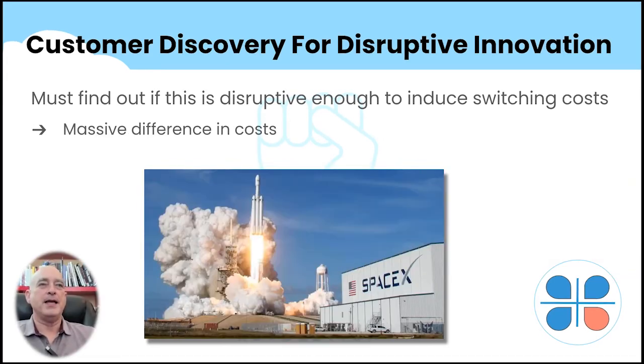Another thing to explore: is there a massive difference in costs? A great example is SpaceX. They're reusing their rockets, which lowers the cost of getting a kilogram into space from around a thousand dollars to about $80 — over a 10X decrease in cost. People will switch for that. They blasted off four astronauts to the International Space Station because it's just the best alternative. The big breakthrough was the ability to reuse the transport mechanism.